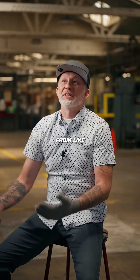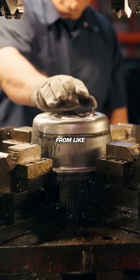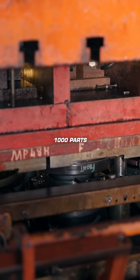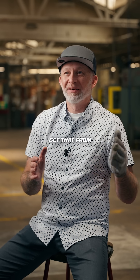We produce anywhere from 10,000 to maybe 200,000 parts a month, and that's what separates us from a typical fabricator. We make a tool so we can make 800 to 1,000 parts an hour — that's why people come to us. If you need 40,000 parts a month, you're not going to get that from a fabricator.